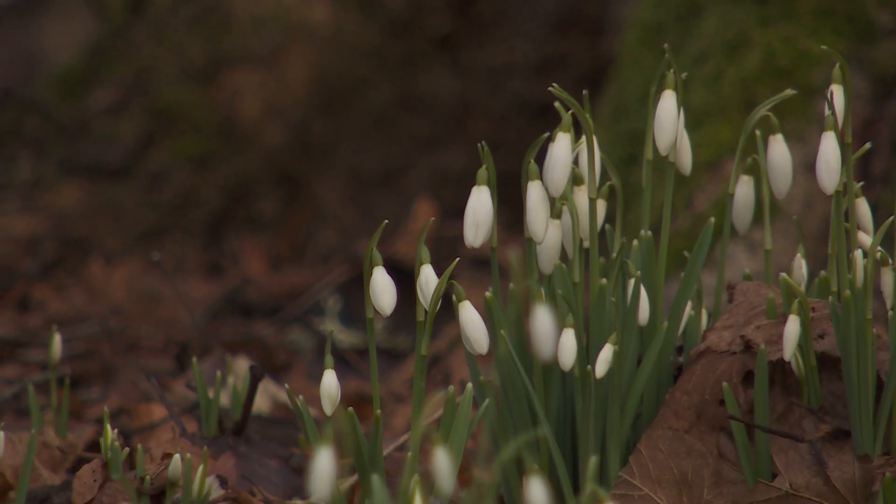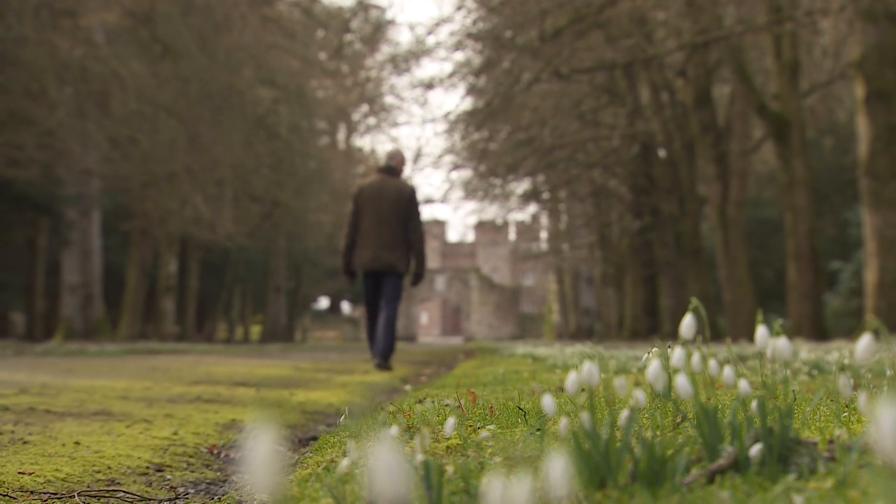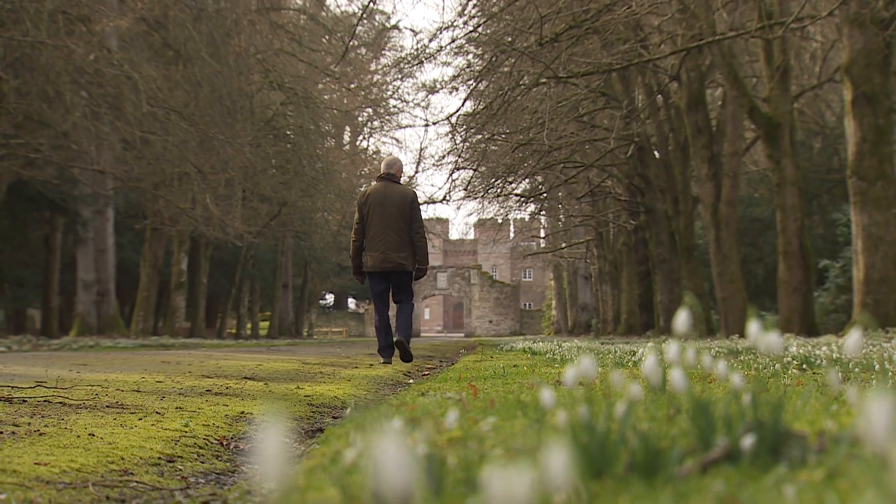In an area where there are hundreds of snowdrops growing — perhaps two or three different species — new ones will crop up, and that's what we're looking out for. If you have any questions, please share them.